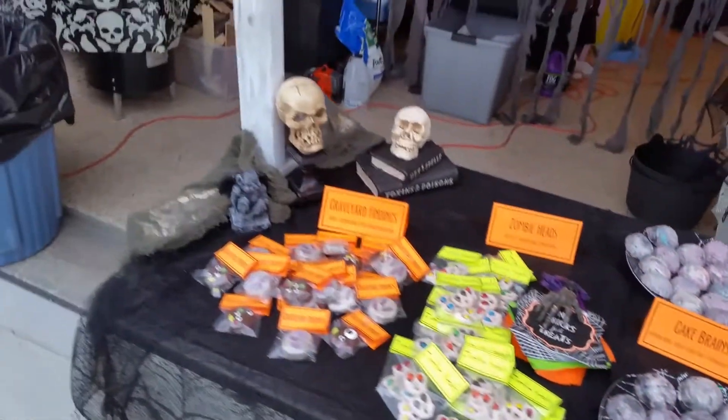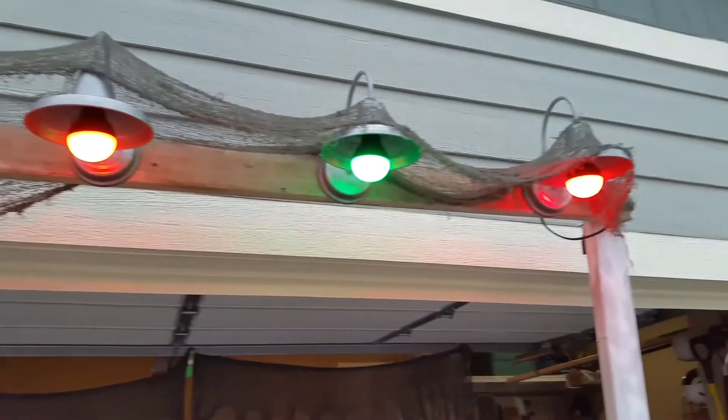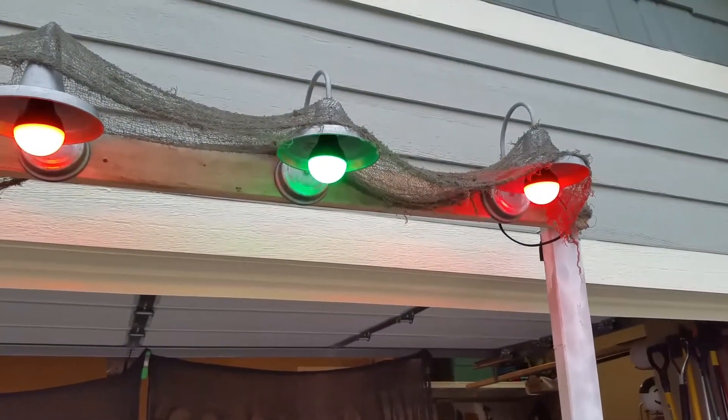Pretty good little spread. And then we've got cool lights. Super cool.